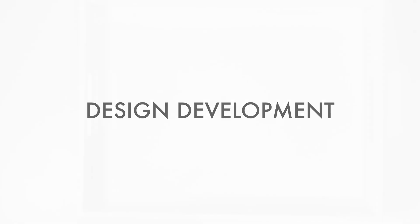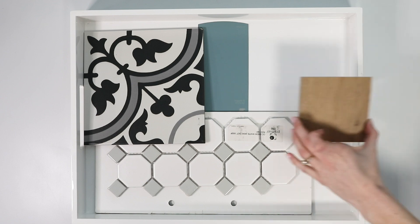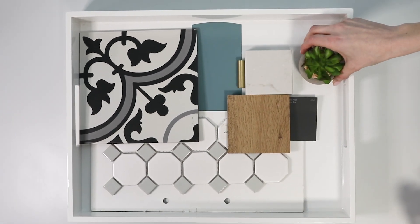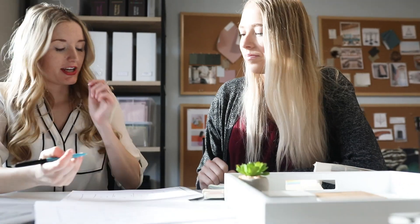Design development. Design is in the details, so we document every interior detail — from paint colors and finishes, to plumbing and light fixtures, all the way down to the baseboard profiles and all the way up to ceiling heights. We incorporate client feedback and continue to finalize the design of the project.